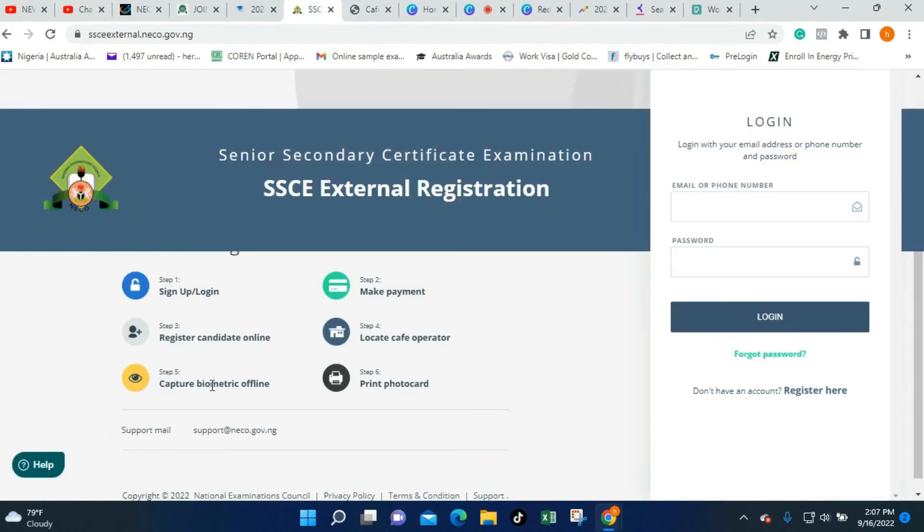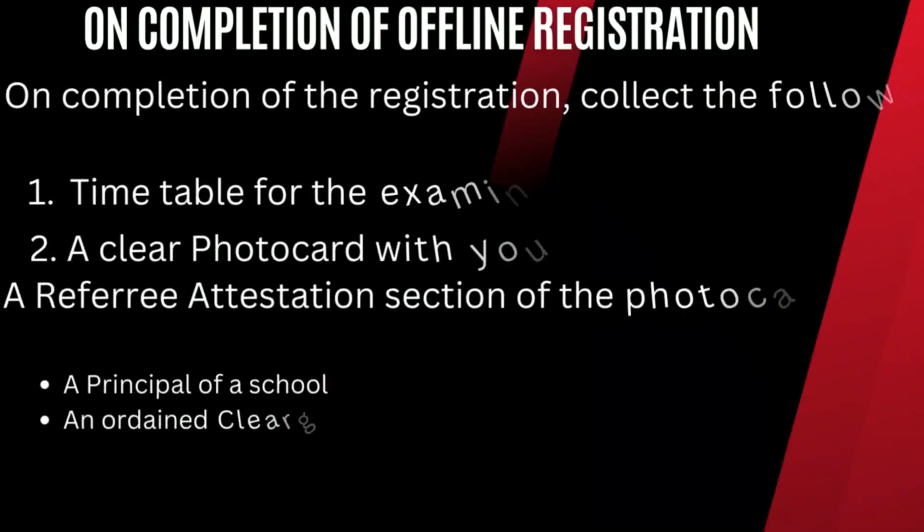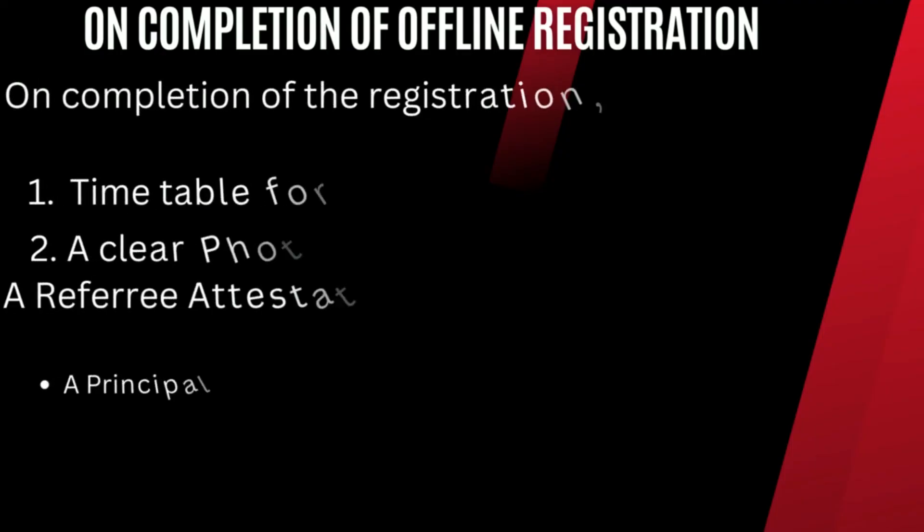After visiting the offline center, you'll be asked to capture your biometric and your passport photograph will be taken. They will also print a photo card for you at that center. That photo card will contain a clear passport photograph of yourself and a space where a referee attestation is required. The offline registration agent will print it and give a copy to you alongside the timetable for the examination.